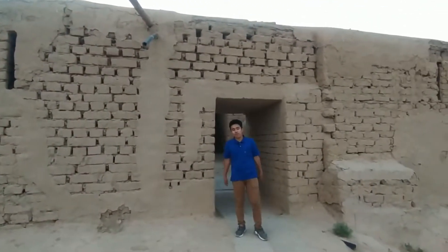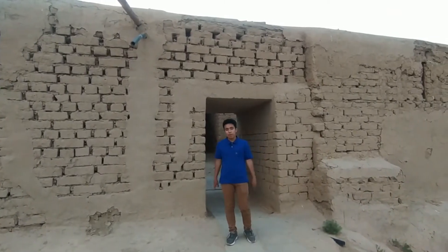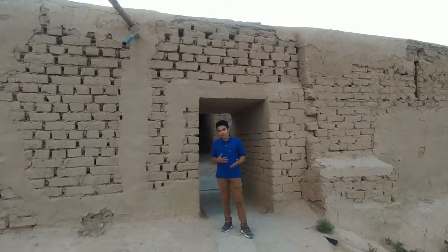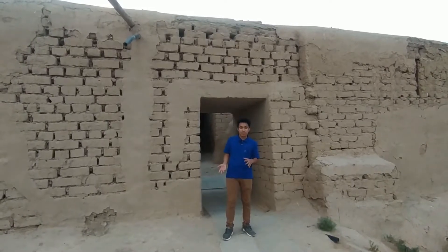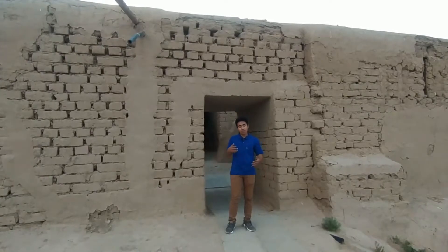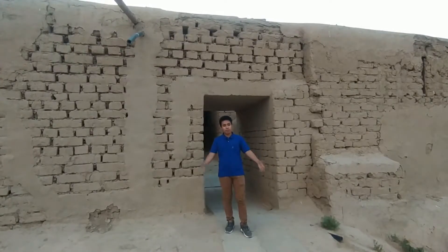The Nysa fortress consists of two main parts which are called the southern part and the northern part, or just called the old part and the new part of Nysa. Today we are introducing you to the old part, or the northern part of this beautiful fortress.